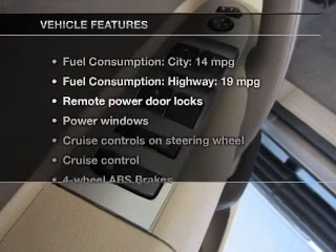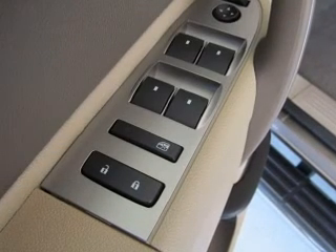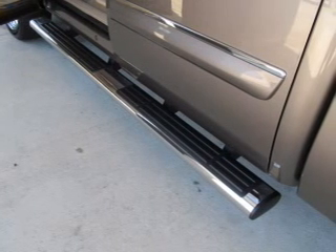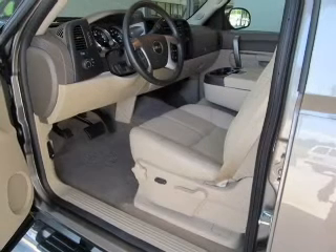With these notable features you won't want to miss out on the opportunity to own this amazing ride: power door locks, power windows, cruise control, an AM FM stereo with a CD player, satellite radio, power mirrors, and an alarm system.